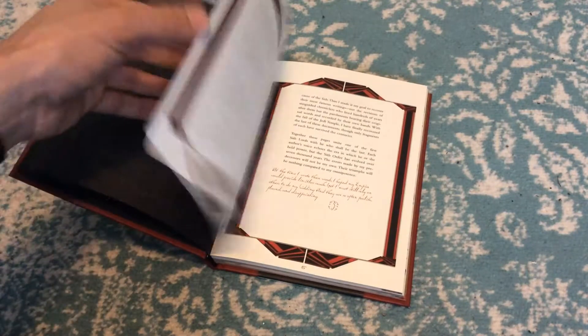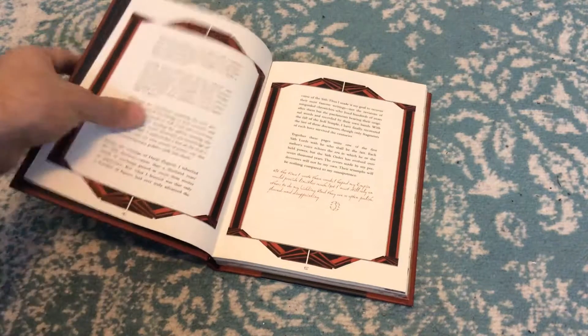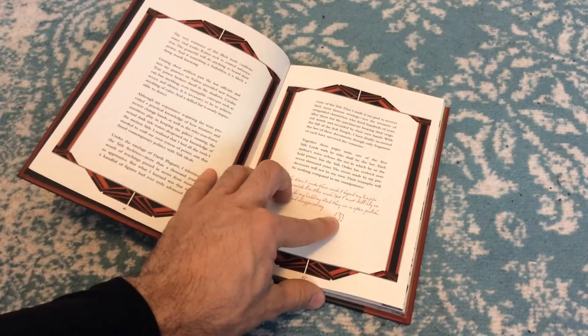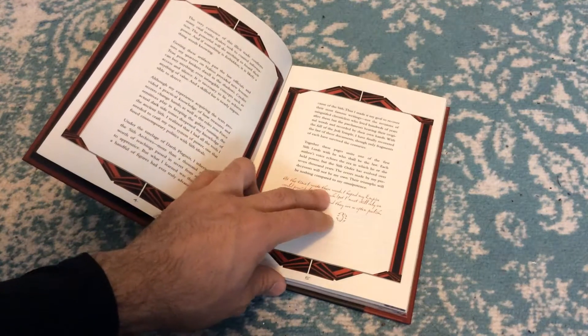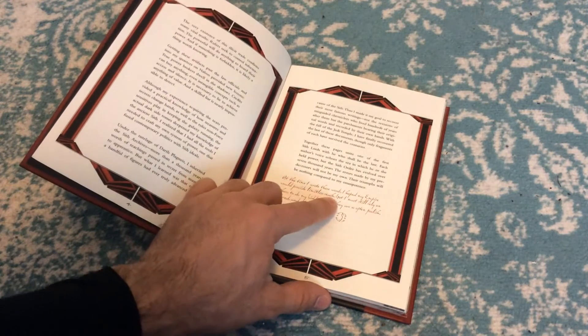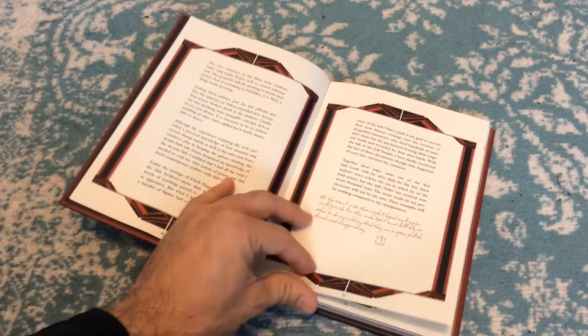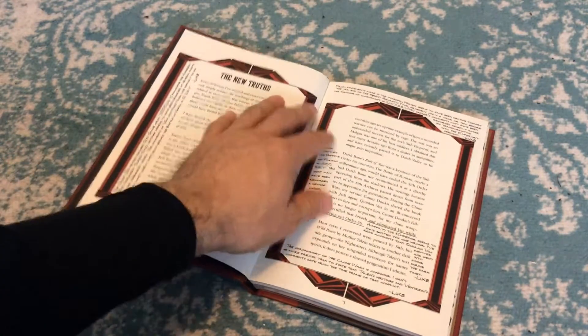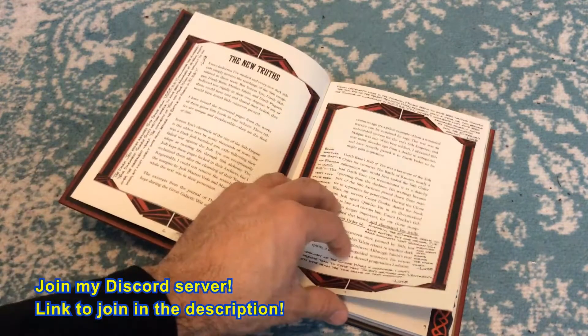This one is from Darth Sidious, which has this little icon — the little Darth Sidious icon. It reads: At the time I wrote these words, I hoped my empire would provide limitless reach, yet I still rely on others to do my bidding. And they are so often foolish, flawed, and disappointing. It's just exactly like a Darth Sidious voice. There's a bunch of stuff in here that gets into the specifics and historical context of the Sith.